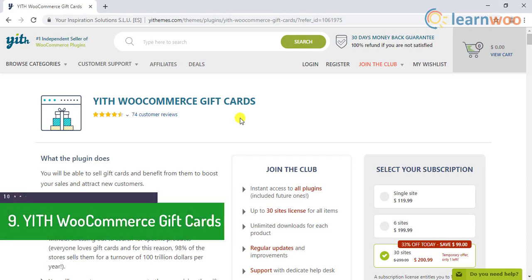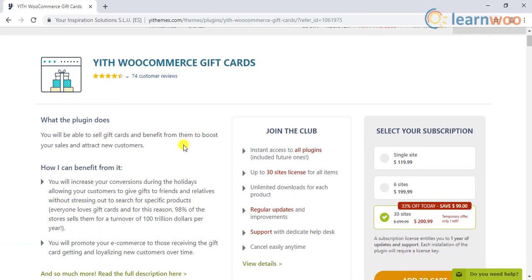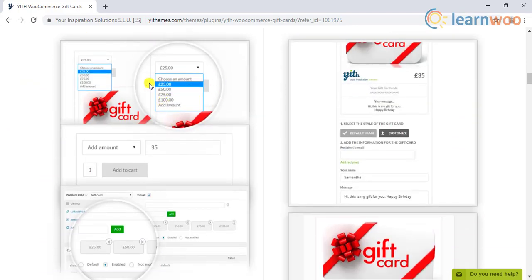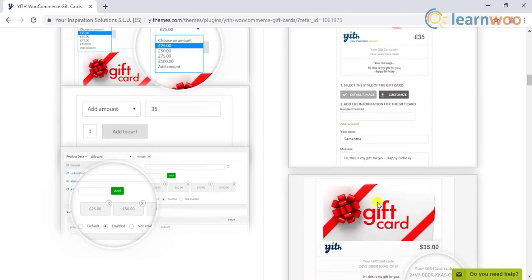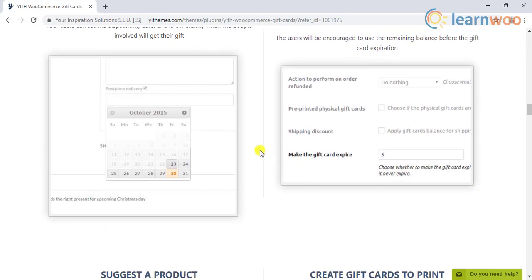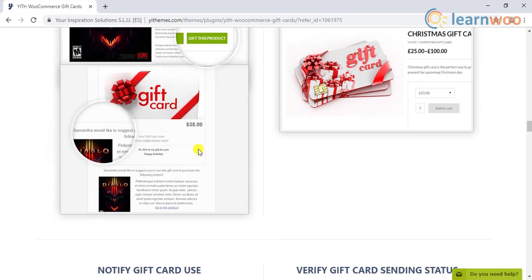Number 9 is YITH WooCommerce Gift Cards. You will be able to sell gift cards in your store with the help of this plugin. Customers can specify the amount to create the gift card and customize it with personalized text as well as images. The plugin allows customers to send gift cards to multiple recipients, and you can see the recipient email IDs on the card. Moreover, users can specify a date for the gift card as well as set expiration dates if required. Customers can also associate the gift card with a product in your store.